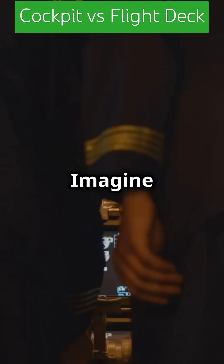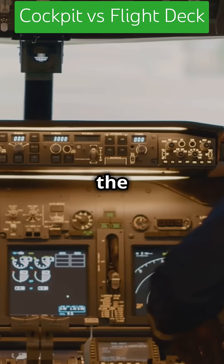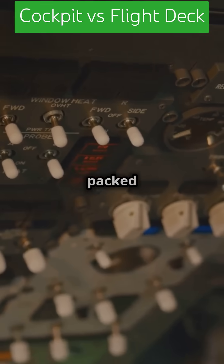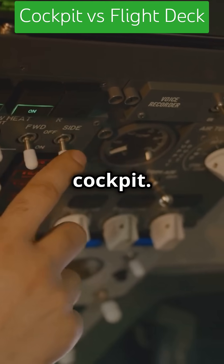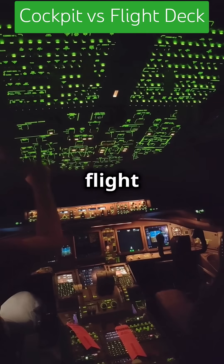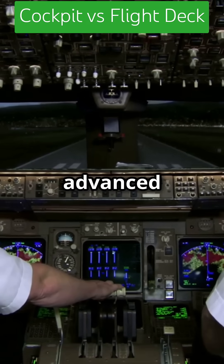Now flight deck — that's the evolution. Imagine a cockpit with a bed for pilots to sleep. In larger aircraft, the flight deck is where the pilots sit and fly the plane. It's packed with flight instruments and systems that allow pilots to fly the aircraft, just like the cockpit. With modern aviation, the flight deck includes not just the pilot seat, but also co-pilots, flight engineers, and advanced avionics.